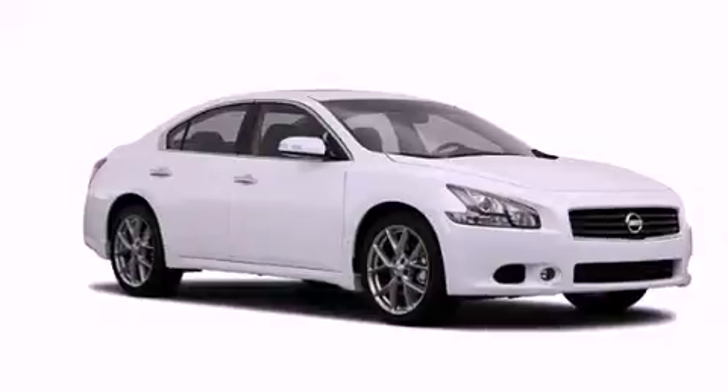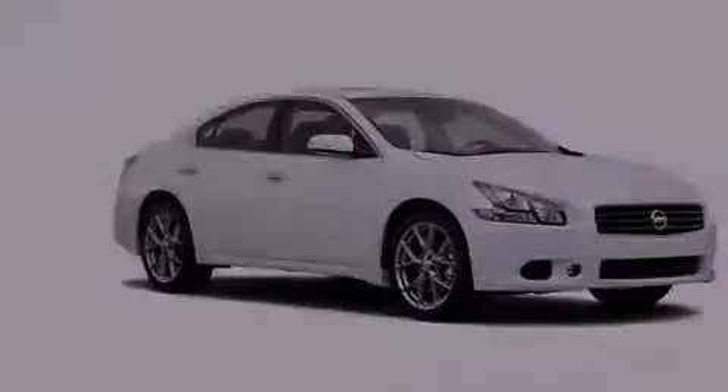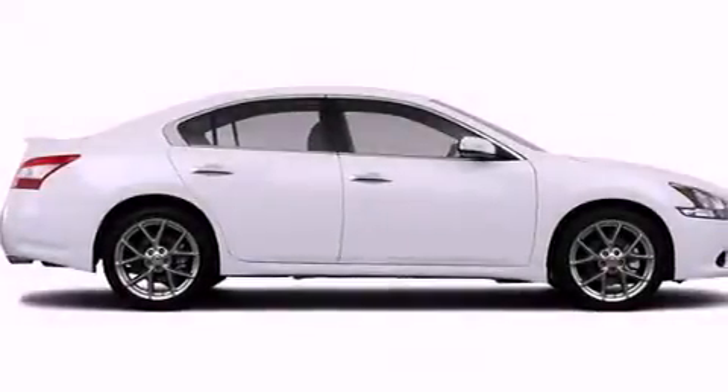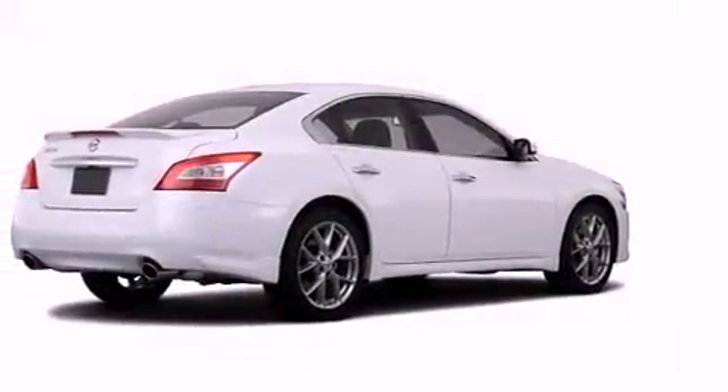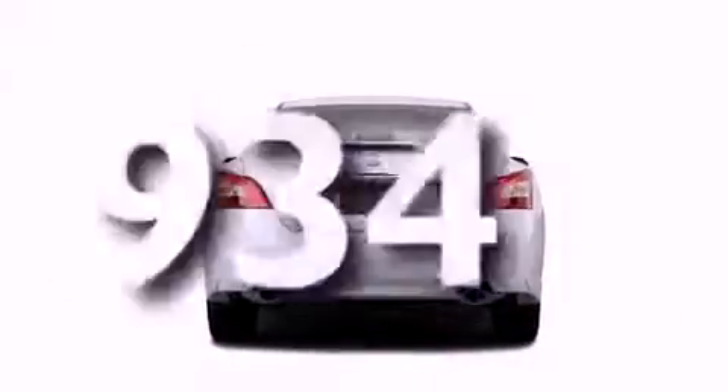A power moonroof, keyless ignition, a low-tire pressure indicator, privacy glass, fog lamps, a stability control system, an anti-lock braking system, dual airbags, a power passenger seat, and this vehicle has fewer than 1,000 miles on the odometer.